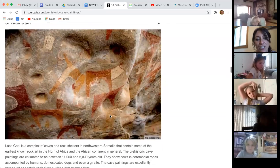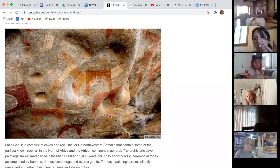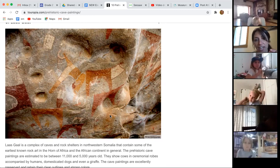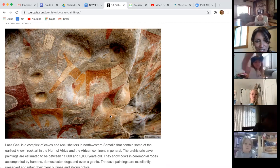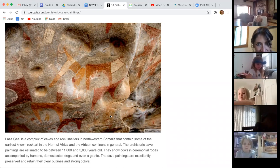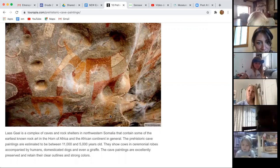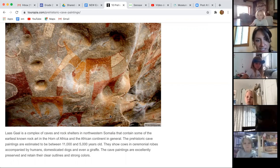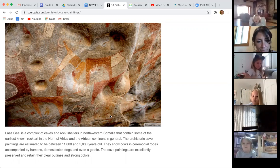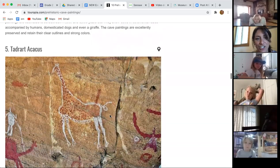This one I like too because it's from a different place — this one is from Africa. When you look at it, the style is a little different; it's a different culture, different people. It looks like these animals might have some kind of robe or clothes on. You can see those different colors. These ones are estimated to be between 11,000 and 5,000 years old, and they have really strong, interesting colors.